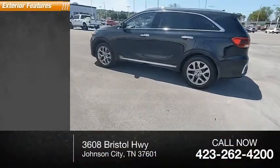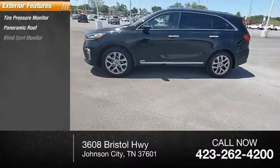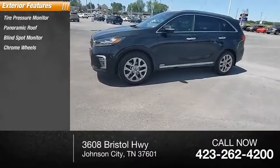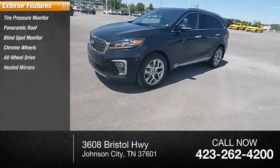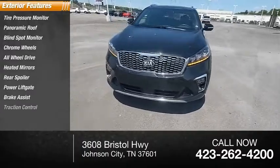Here are some of this vehicle's great options: tire pressure monitor, panoramic roof, blind spot monitor, chrome wheels, all-wheel drive, heated mirrors, rear spoiler, power lift gate, brake assist, traction control.